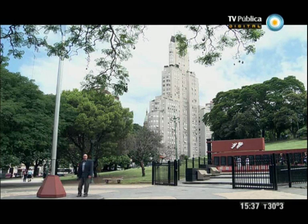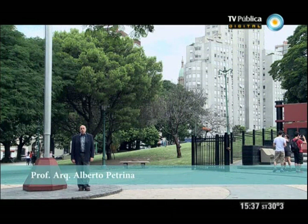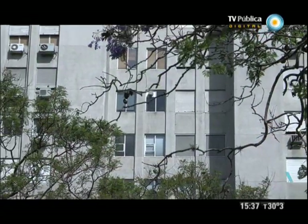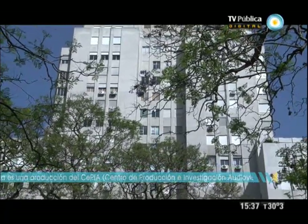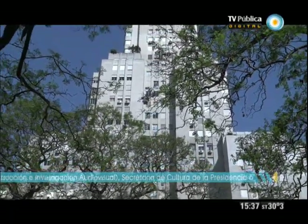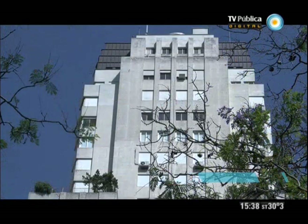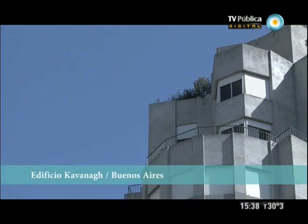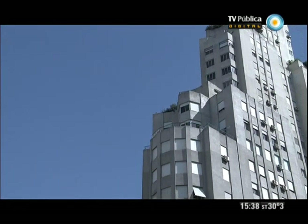El edificio Kavanagh marca una de las cúspides de la arquitectura moderna argentina e internacional. Obra del estudio de los arquitectos Sánchez Lagos y de la Torre, se construye entre 1934 y 1936. El Kavanagh marca varios récords: fue, en su momento, no solo el edificio más alto de la ciudad de Buenos Aires y de Sudamérica, sino que, con sus 104 metros de altura, fue el edificio con estructura de hormigón más alto del mundo.